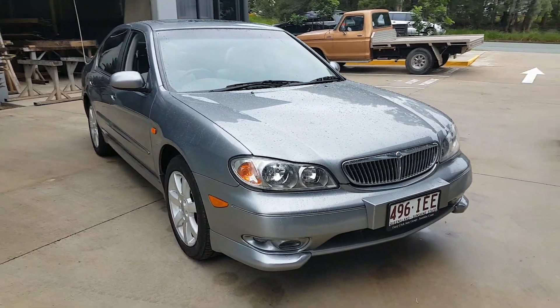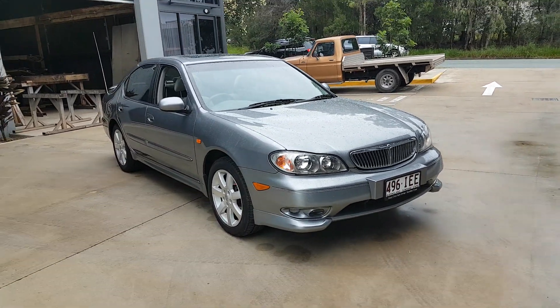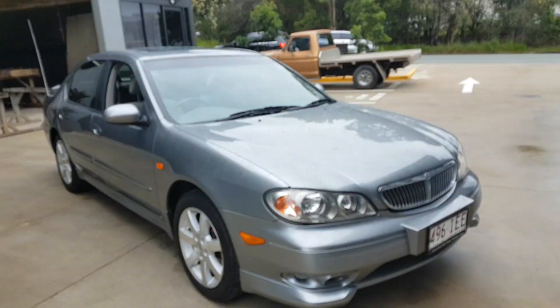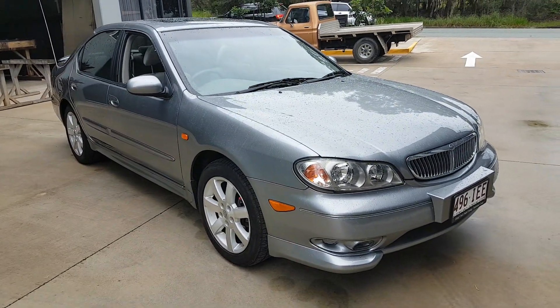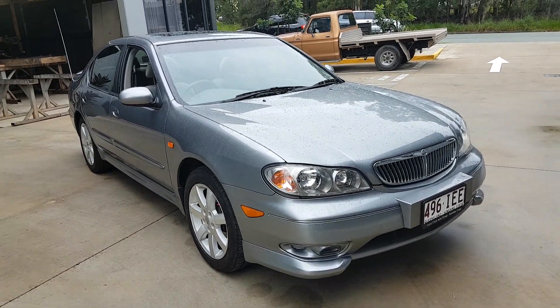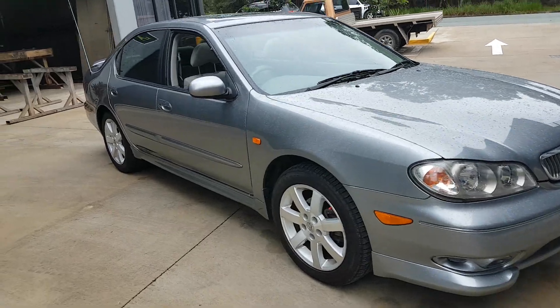Hello everyone, this is Moos from Crix Nusa. Today we have this really nice Nissan Maxima — a V6 2002 with only 63,000 Ks. It's a local car and it's been sold by us, Nissan, back in Nambour.